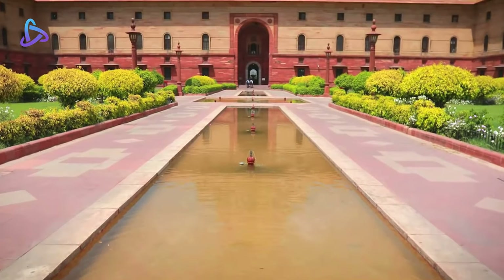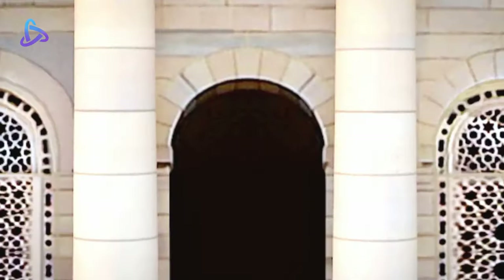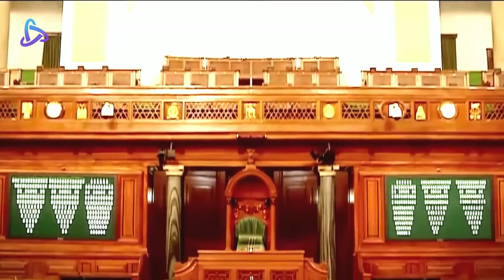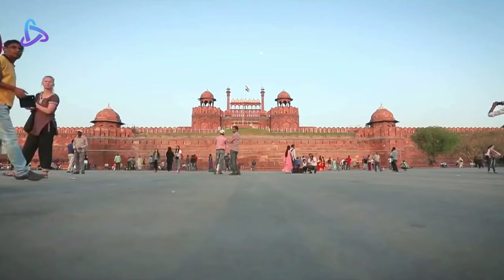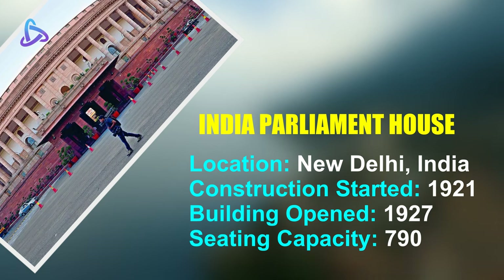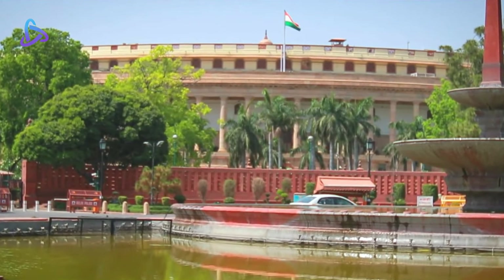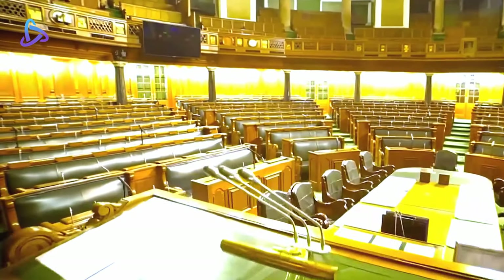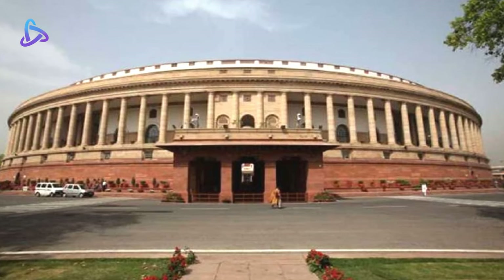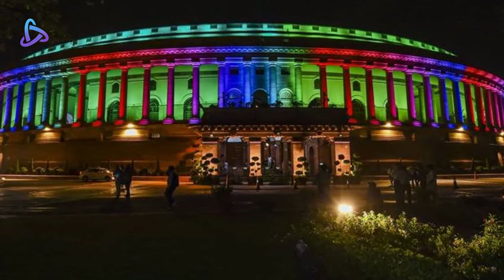The Parliament House in New Delhi is the seat of the Parliament of India. At a distance of 750 metres from the President Building, it is located on Sansad Marg which crosses the central vista, and is surrounded by the India Gate. The building was designed by British architects Sir Edwin Lutyens and Sir Herbert Baker. It was constructed between 1921 and 1927, and opened in January 1927 as the seat of the Imperial Legislative Council. Following the end of British rule in India, it was taken over by the Constituent Assembly.